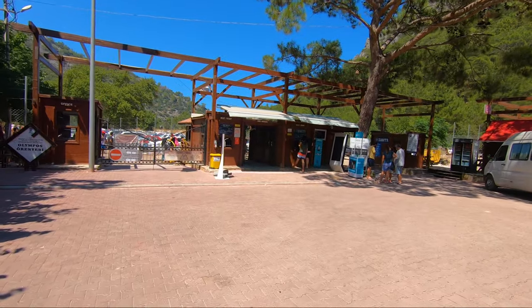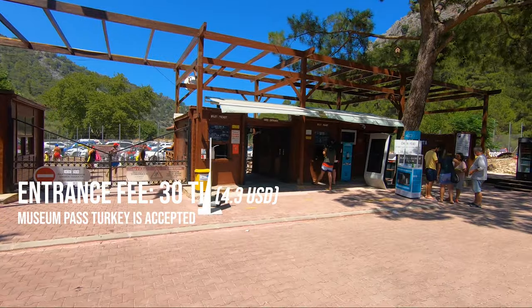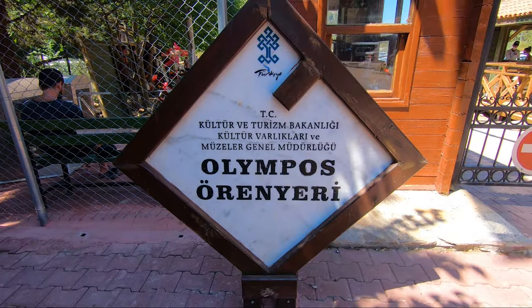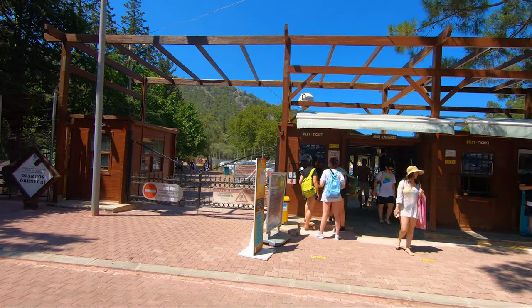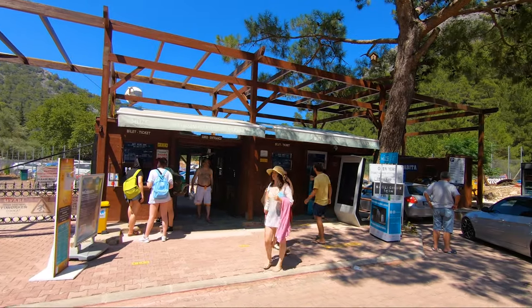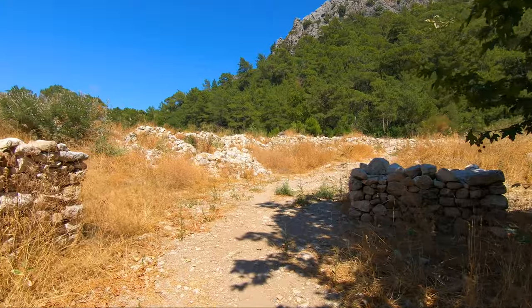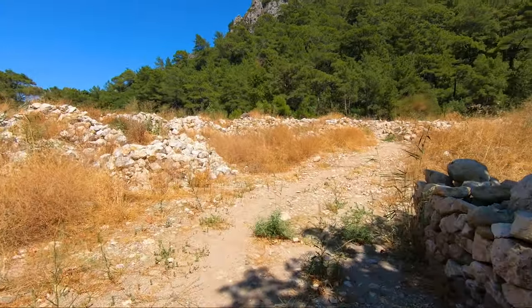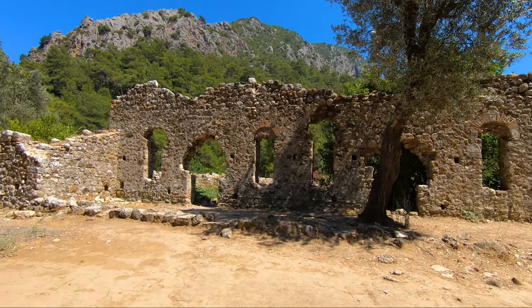The ticket fee to the ancient city was 30 liras and the Turkey museum pass is accepted. Here's an important tip: since the ancient city must be passed first to reach the beach, if you don't have the museum pass and you are staying for two days or more, we recommend getting a ticket which includes about 10 entries and is way cheaper. To arrange it, ask directly at your accommodation and they'll guide you on how to get it.